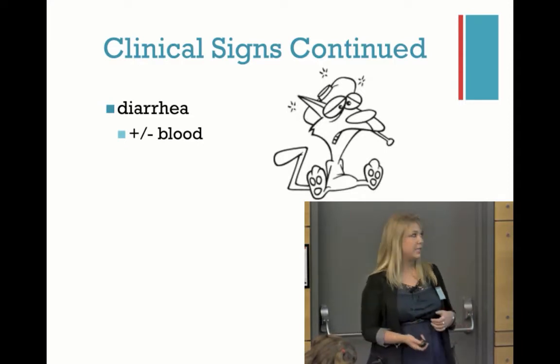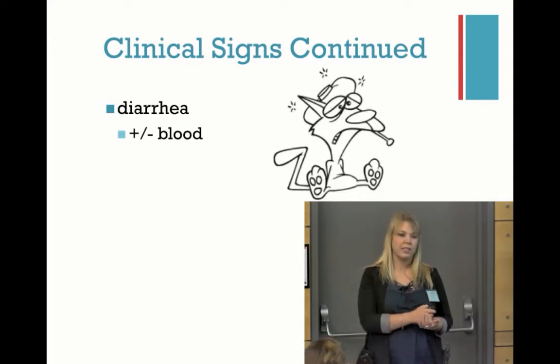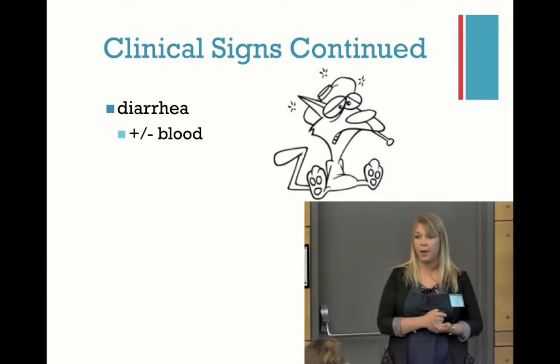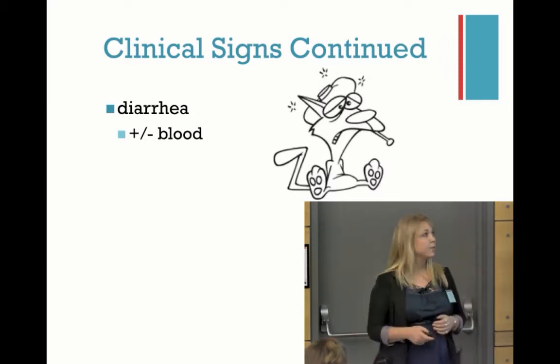The actual clinical signs that we might see are diarrhea. A lot of people think if it's bloody diarrhea, it's coccidia — but sometimes it doesn't necessarily have blood in it. In the more serious cases that have been going on for a little bit, you can definitely see blood, but it doesn't always have to be there.